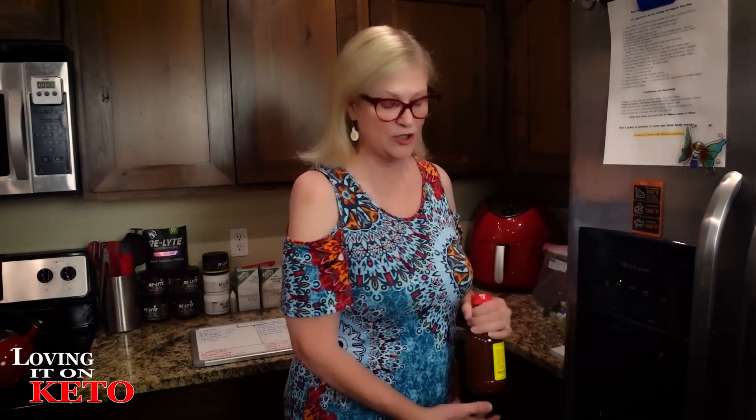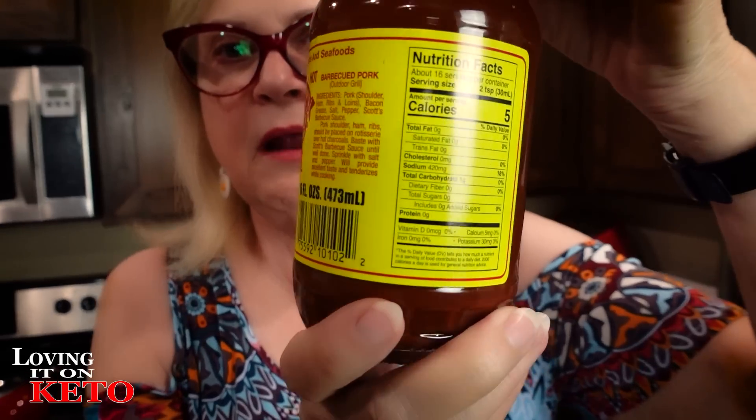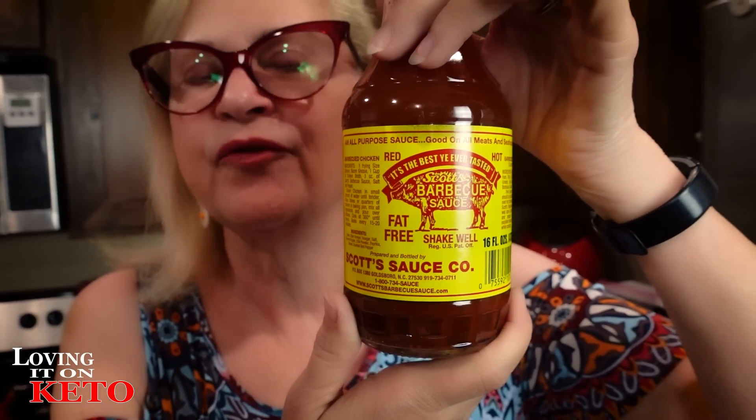I am such a silly blonde sometimes — I didn't notice it. Let me explain. See this wonderful bottle right here? It is Scott's sauce, and I opened it up yesterday. Now, the challenge is all the writing on it is red on yellow, so there's no black for instructions or anything. So when I was reading the ingredients to you guys, I was reading you the barbecue pork recipe by mistake — saying it had pork, bacon grease, salt, and pepper in Scott's barbecue sauce.